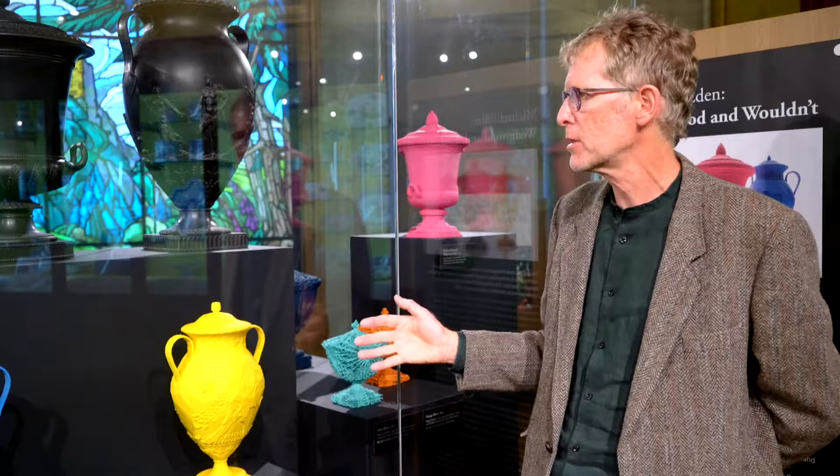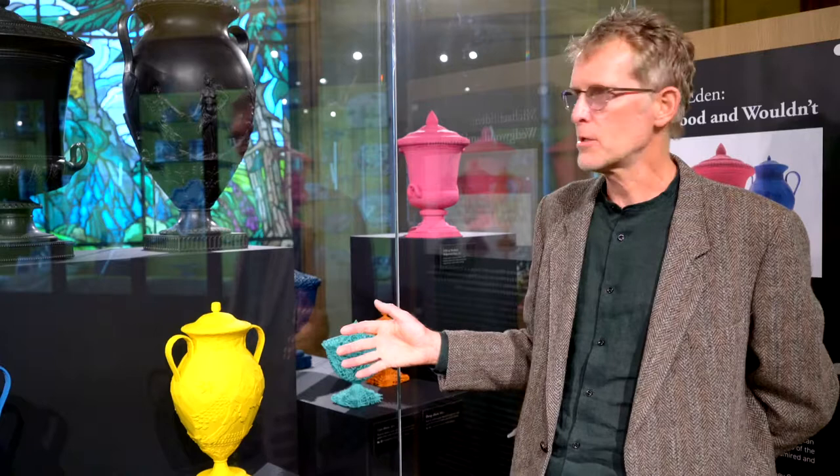What I've done is try to bring these objects into the 21st century using new processes, new materials and new ways of making, but also to tell a story that relates to life in the 21st century.